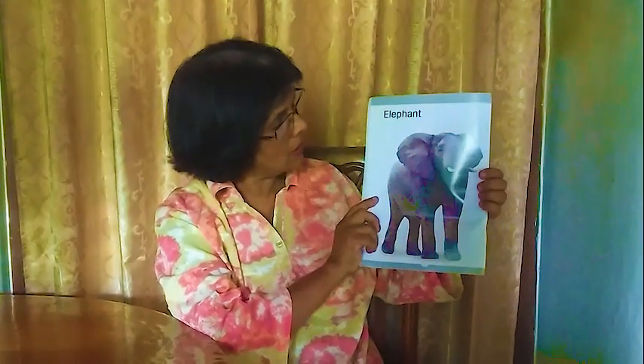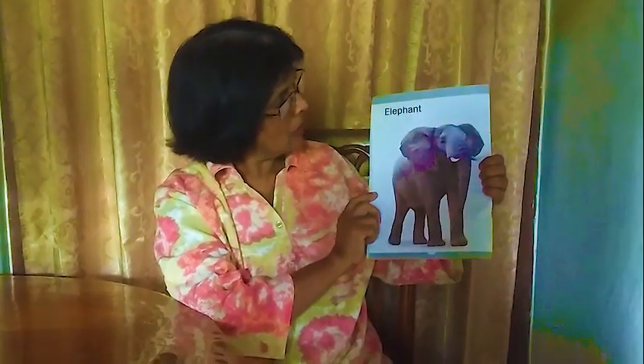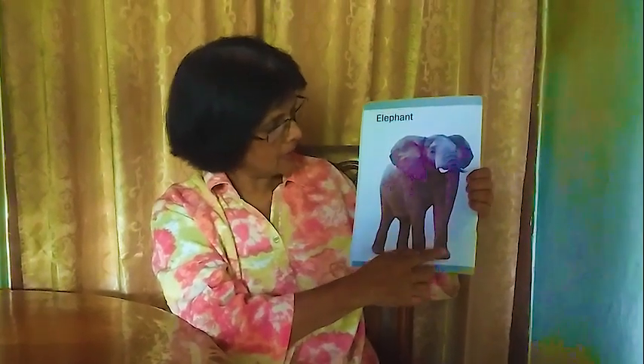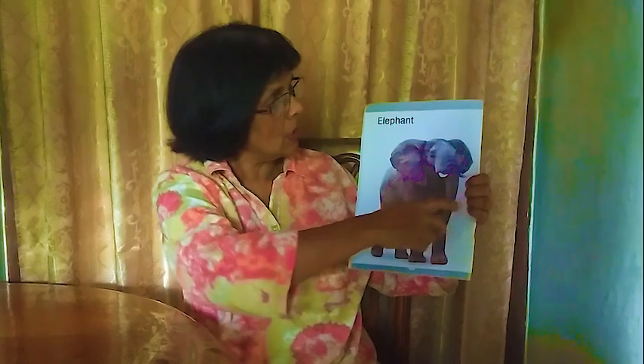Next one: elephant. The elephant has a long nose — we have short noses, but it has a long nose called a trunk. It also has four legs and big ears. The tail can't be seen here.